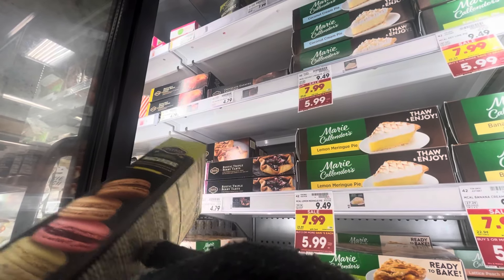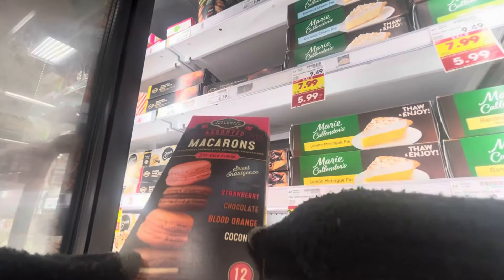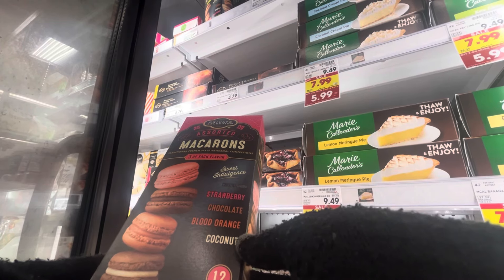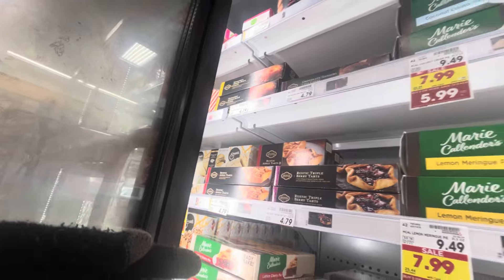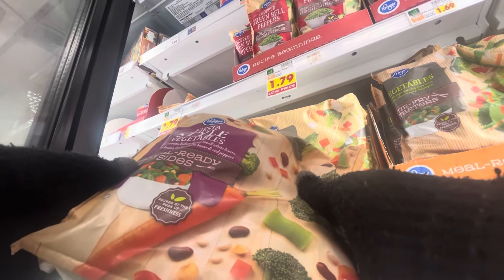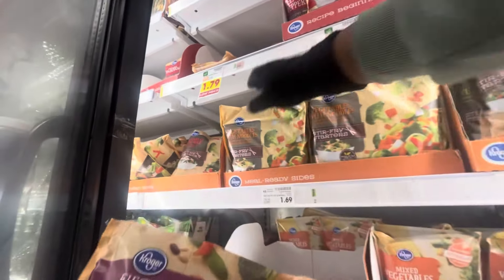What really intrigued me were the macarons — they had three different boxes with three different sets of flavors. The second box was the one I was most interested in, but it had two coconut pieces which made me hesitate — though I suppose I could buy it and give the coconut away. I had to move out of the way because someone was trying to get to the pies, so I moved along.